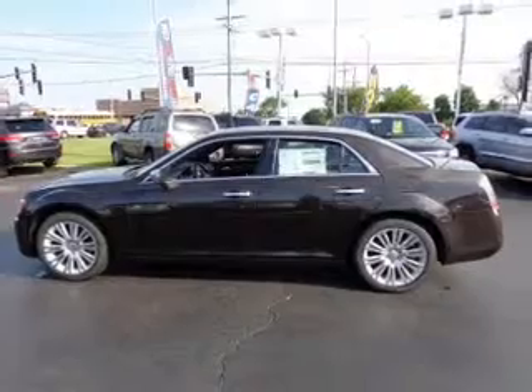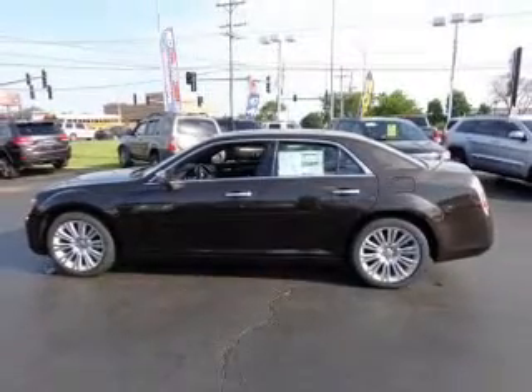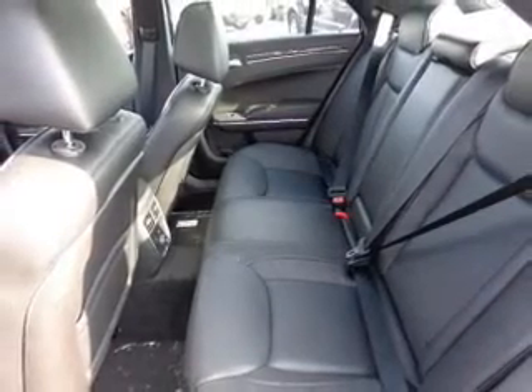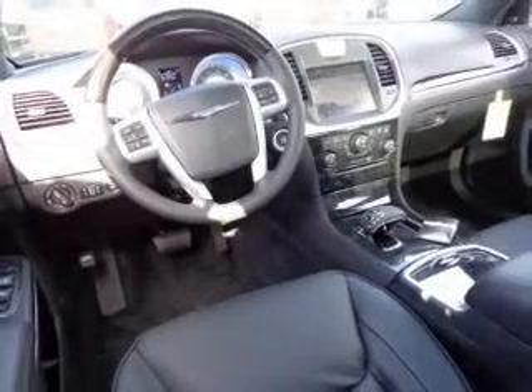Find your way easily with the included navigation system. Premium wheels give a more luxurious look. The anti-lock braking system will keep you safe on the road. Heated seats make cold weather driving more endurable. Let the outside in with a built-in sunroof.